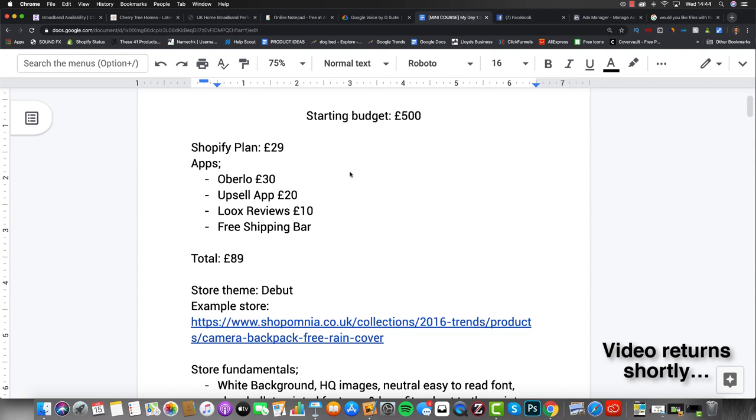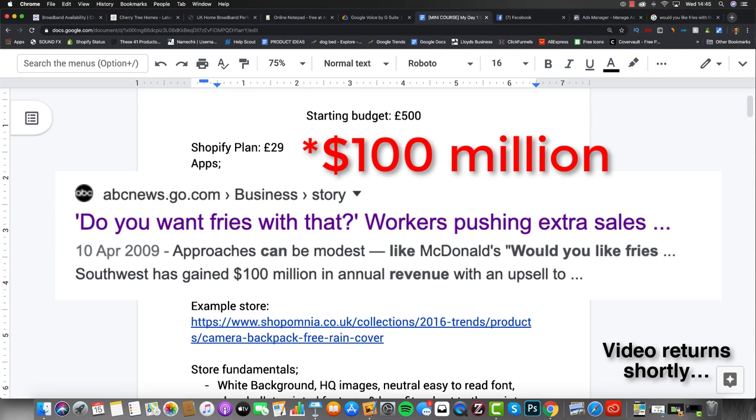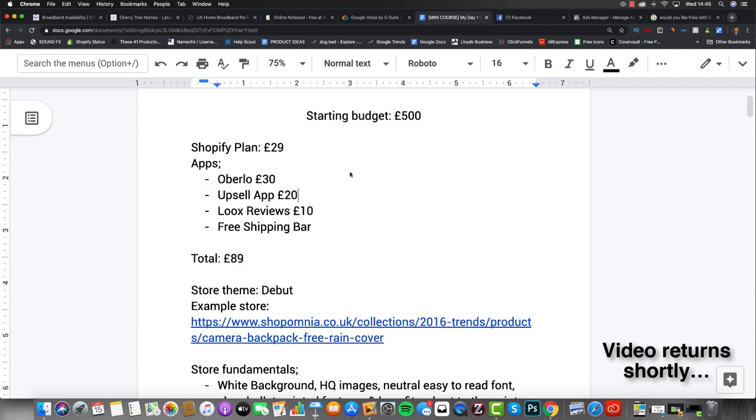To illustrate how powerful upselling is: I read a study where, in America, branches in a particular region adopted the method of asking customers a simple question - 'Would you like fries with that?' Simply by offering that upsell - asking if someone wants to increase the size of their order - those branches were able to increase their sales by an extra $120 million. It doesn't cost anything to ask that question, yet they made that considerable gain in sales.